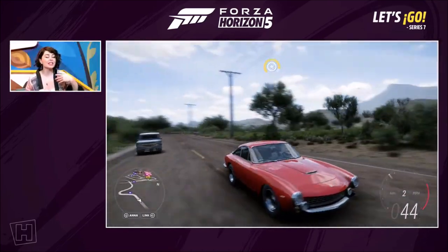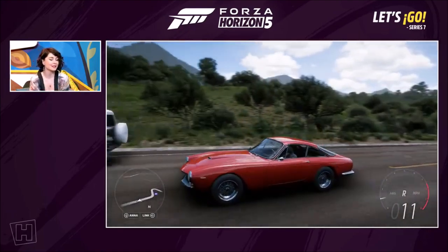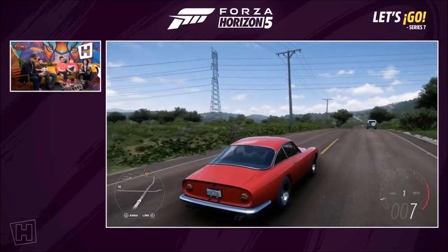When I think of classic Ferrari with my limited knowledge, that's exactly the kind of shape you think of — rounded headlights, gorgeous. That shape in the back — very, very pretty.